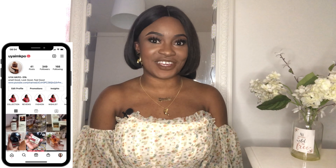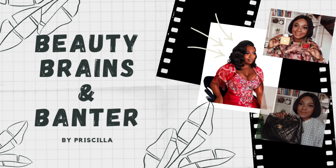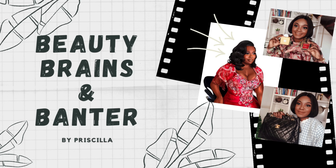Welcome back to my channel, and if it's your first time seeing my face, then salutations! My name is Priscilla and I make videos to help you smell good, look good, and feel good. If that's something you're interested in, please consider subscribing, like this video, and let's get right into today's video.